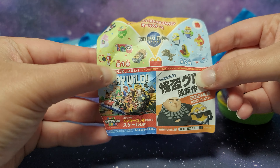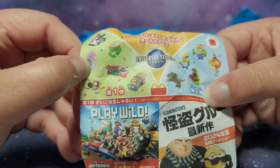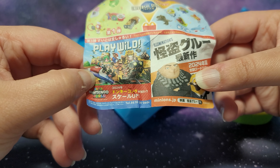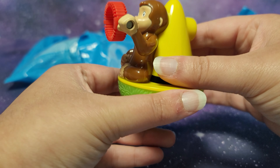And then here is a closer look at the set. These are the ones I have and then we also have the Mario set. And then I'm assuming this is just an advertisement for Despicable Me 4 and this says to visit Super Nintendo World in Japan. And I did visit the California one which was really fun.